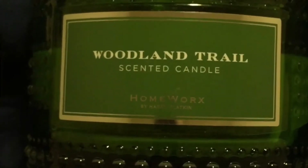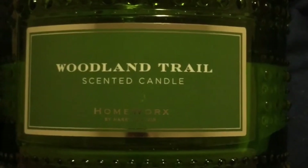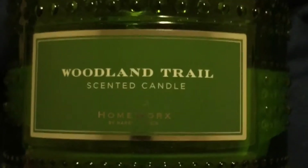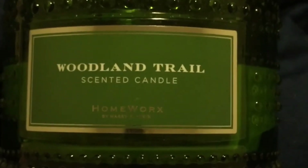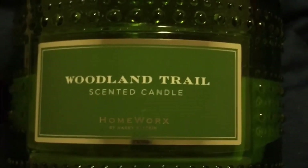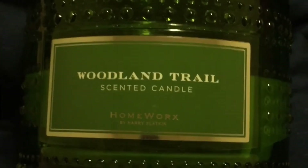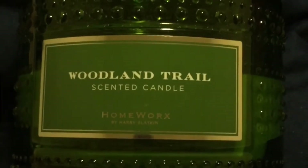I was more disappointed about this one than the Woodland Cabin because the scent notes on this I really loved. I had another candle from Sonoma that had similar scent notes and it was just incredible, so when I saw the scent notes on this one I thought I was going to get a wonderful candle. But it doesn't smell anything like the scent notes — once again, just like with the Woodland Cabin, I can't even tell you what it smells like.